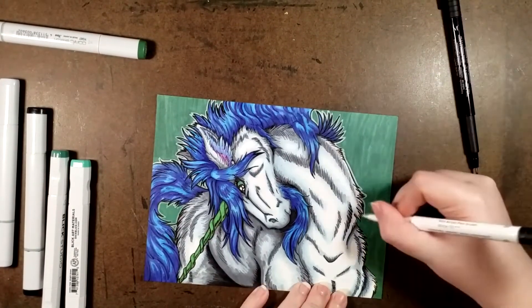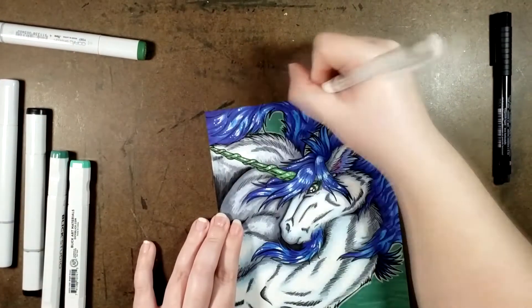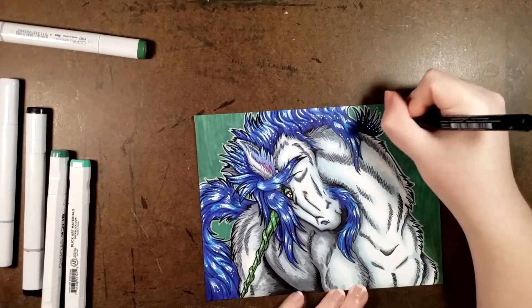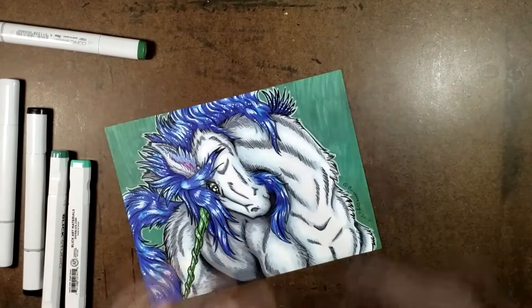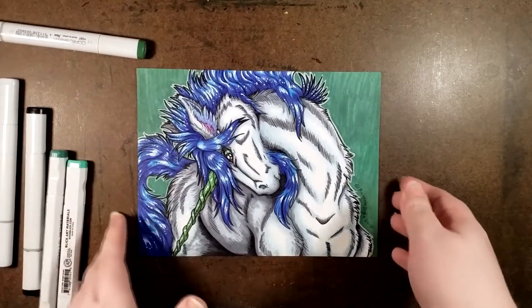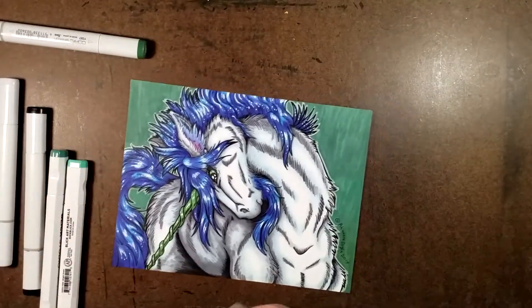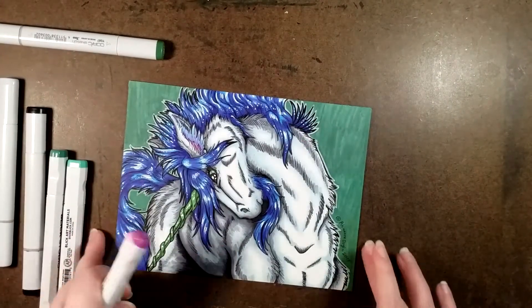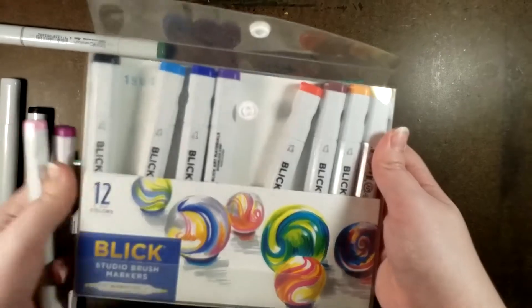I'll see you next time. All righty, here we are — finished illustration, I have to say. The Blick Studio and the Copics — I like them both, I really do. These were all great, these were fun to use. I mean... these are amazing.